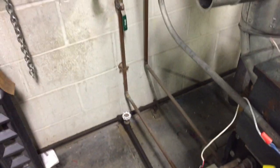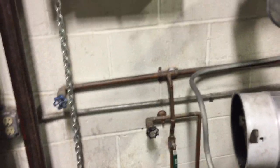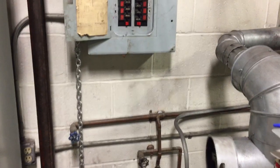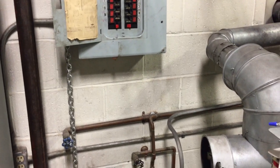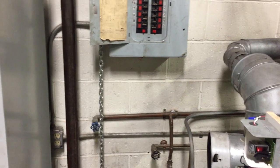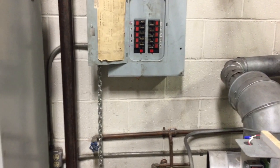Also, all this piping and this oil burner we see here — this is in my working space. Working space is the area in front of the panel board, extending out at least three feet, 30 inches wide, and six and a half feet high. This is for me to stand in, so we have a violation of the working space requirements in 110.26A.